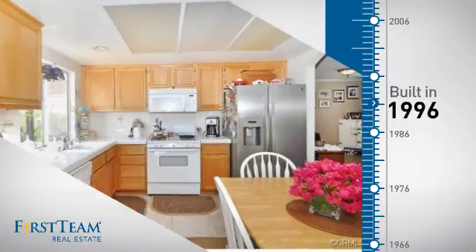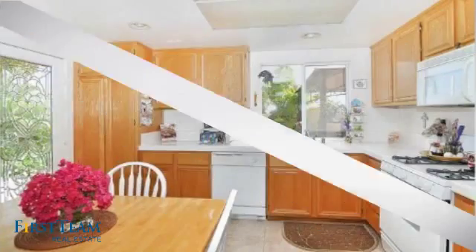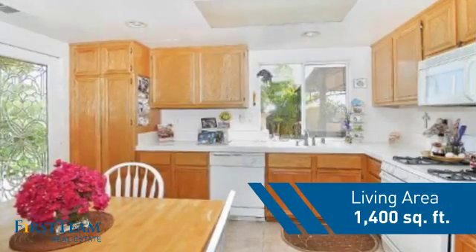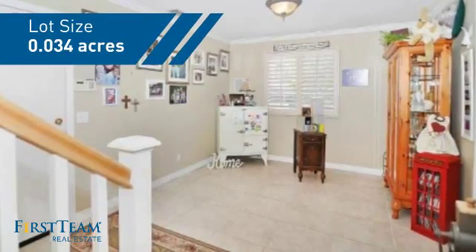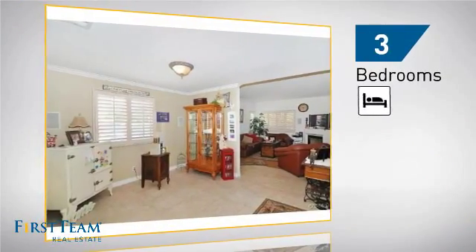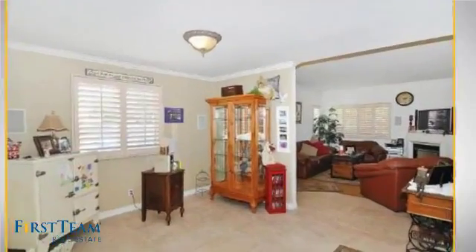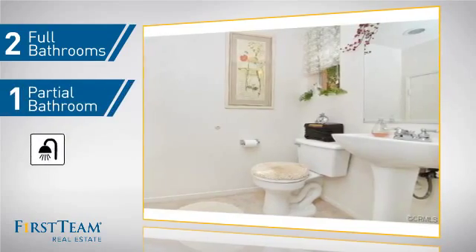This property was built in 1996 and features over 1,300 square feet of space, giving you a spacious layout to play host or kick back and relax after a long day. Inside you'll find three bedrooms, so everyone has a private space to come home to, as well as two full bathrooms and one partial bathroom.